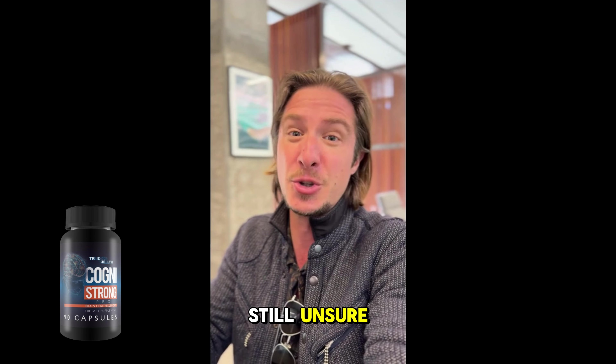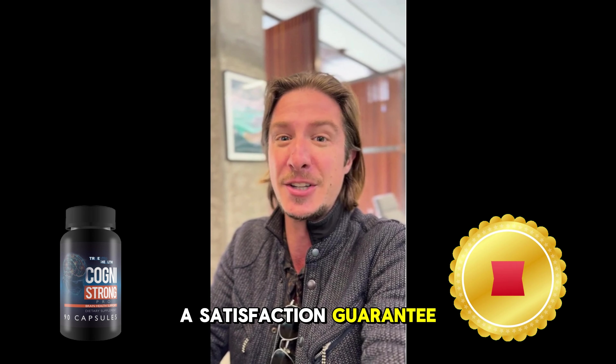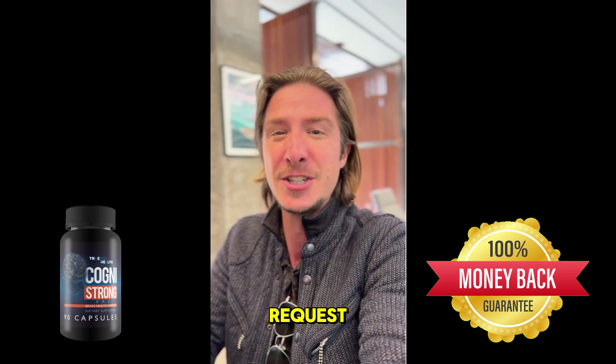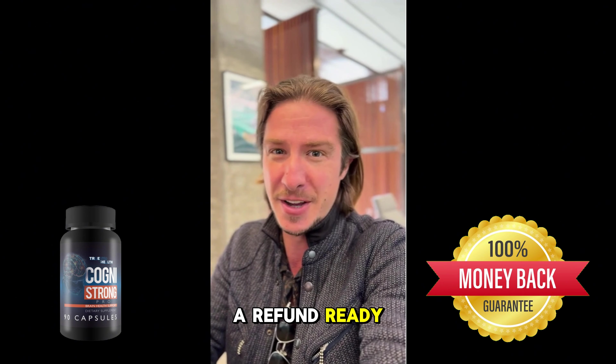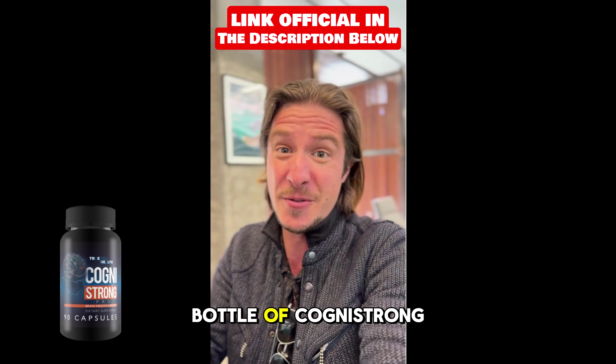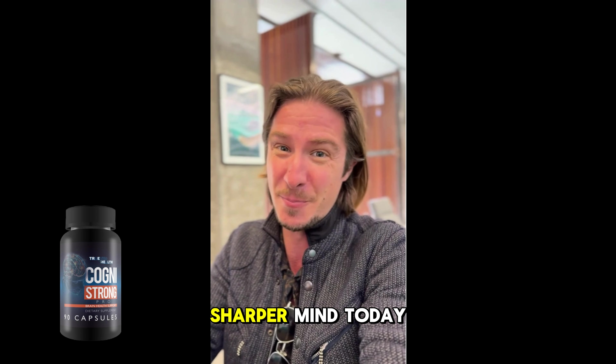Still unsure? Cognistrong comes with a satisfaction guarantee, so if it doesn't work for you, you can easily request a refund. Ready to boost your brain power and memory? Click the link below to order your bottle of Cognistrong from the official website and start your journey to a sharper mind today.